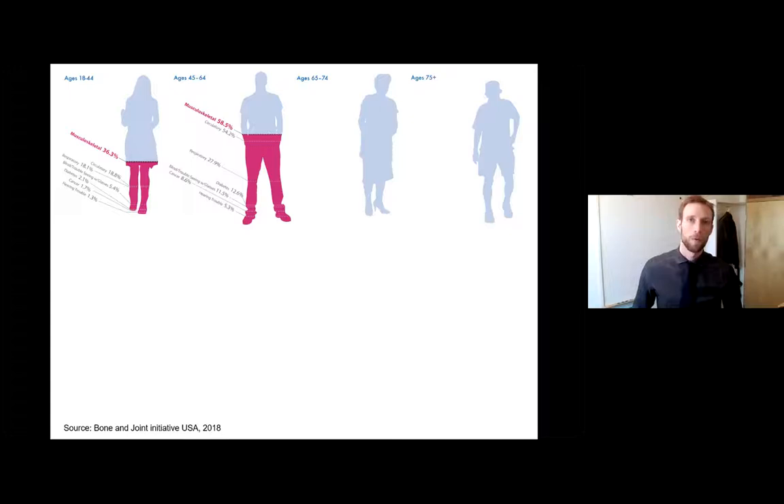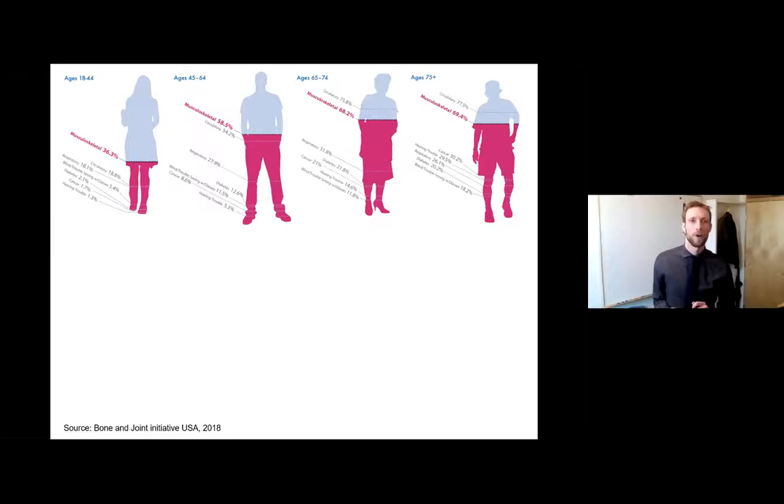Looking at the age group of 45 to 64, this number increased past half — so more likely than not, people answered that they had some form of musculoskeletal medical condition. This could be things like neck pain, lower back pain, pain in the joints. And once we go to retirement age and above, 70% of people report some form of condition related to their musculoskeletal system.